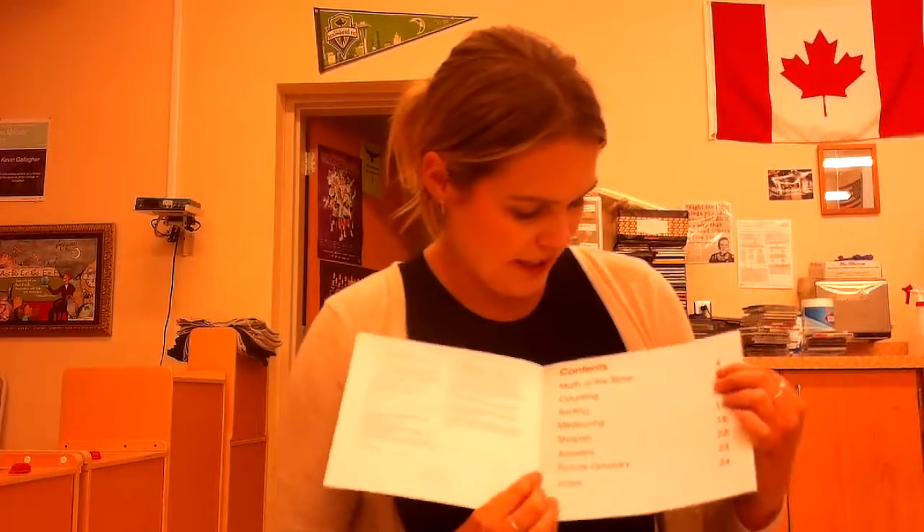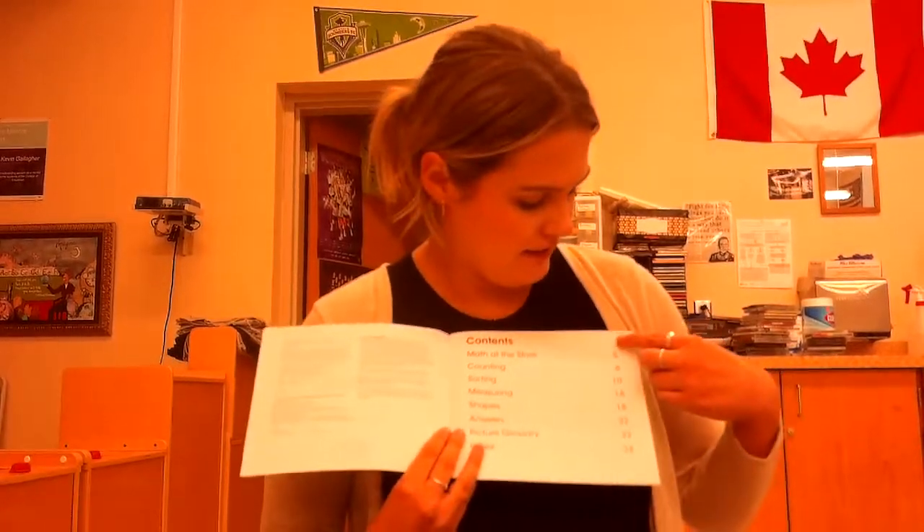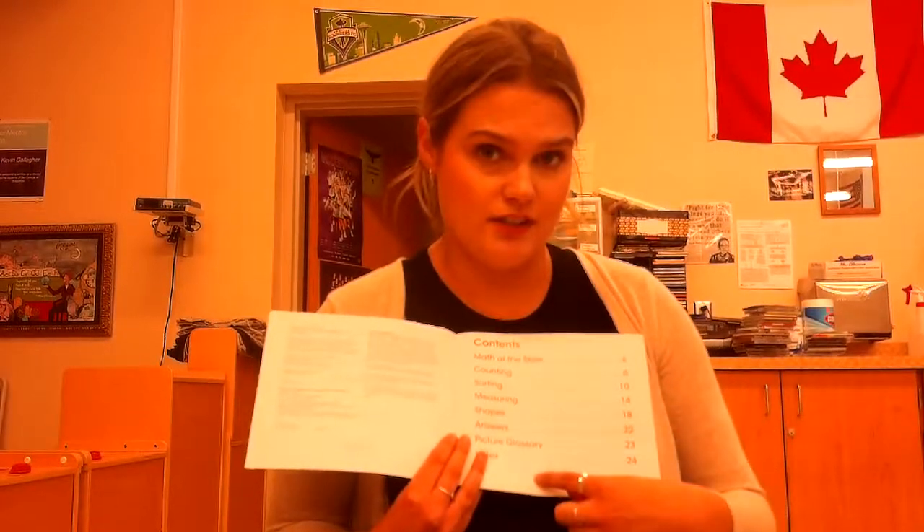When I open this book, I see a table of contents. I see one, two, three, four, five, six, seven, eight chapters. This gives us all of our page numbers when each chapter starts. Let's begin our story.